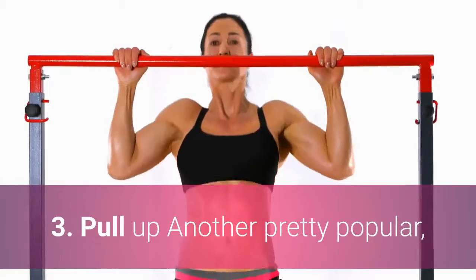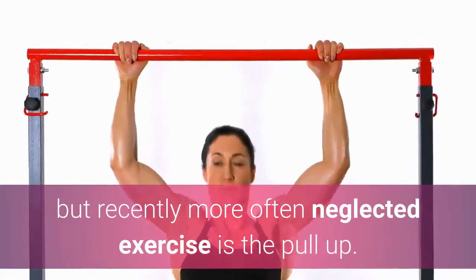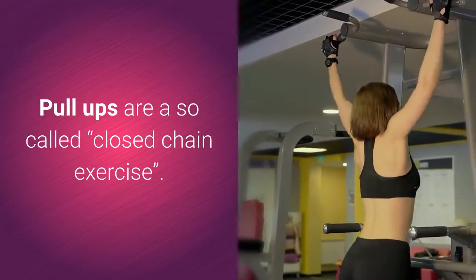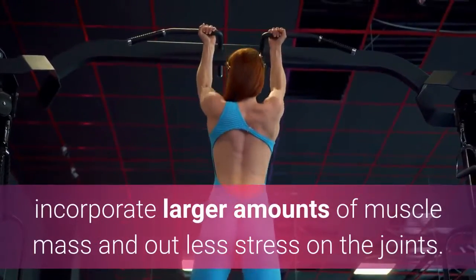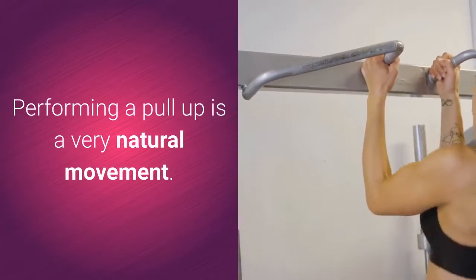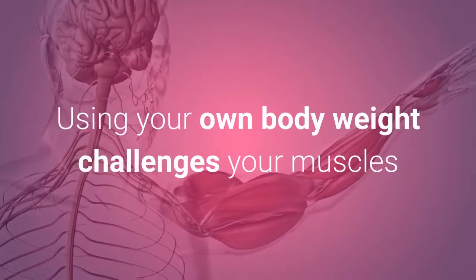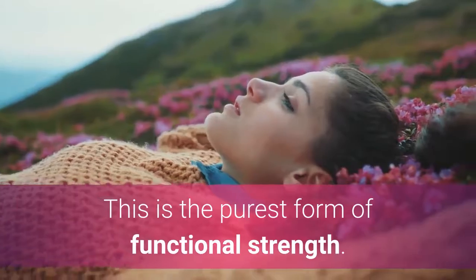3. Pull-up. Another pretty popular but recently more often neglected exercise is the pull-up. Pull-ups are a so-called closed-chain exercise. Those have been proven to improve your overall strength, incorporate larger amounts of muscle mass, and put less stress on the joints. Performing a pull-up is a very natural movement. Your body is designed to move against gravity, using your own body weight — this is the purest form of functional strength.